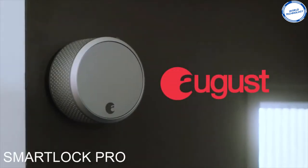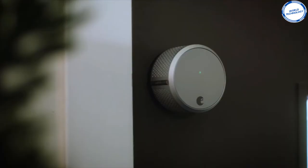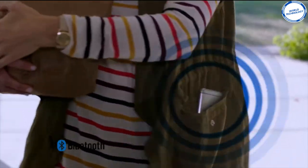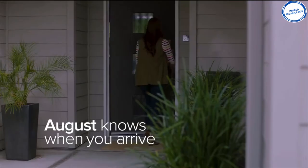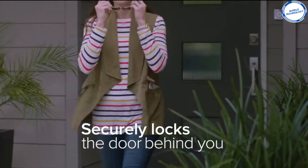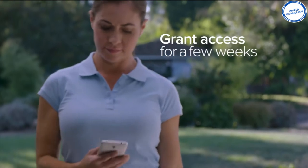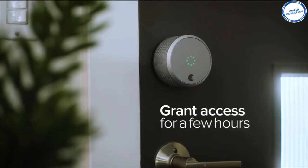Here we have August Smart Lock Pro. August say that this is their most advanced smart lock yet. This lock allows you to use your smartphone as your key with the August app, which is available for all smartphones and tablets. You can set the lock to automatically lock and unlock as you approach or walk away from your door, and the smart lock does this by using Bluetooth connected to your smart device.